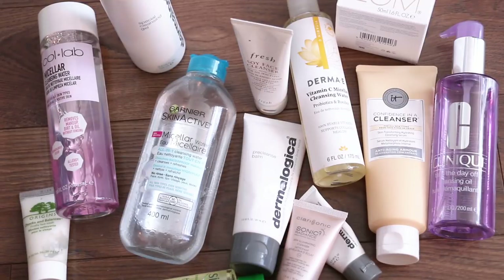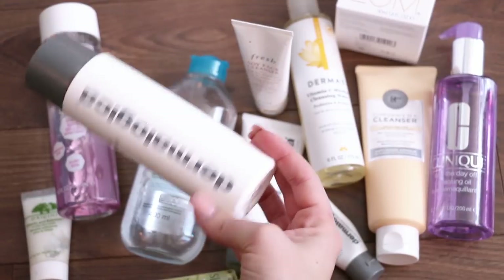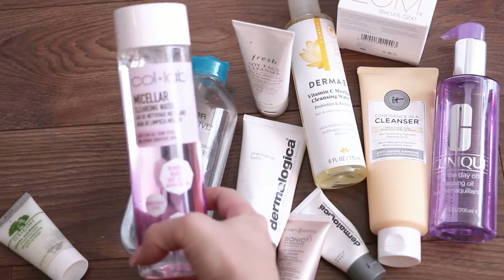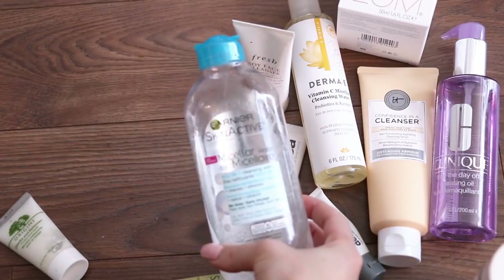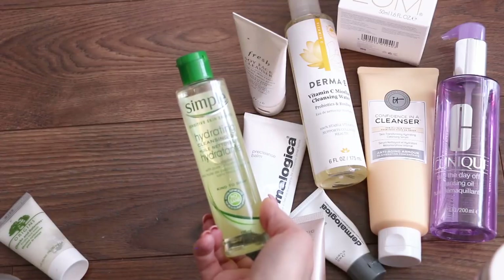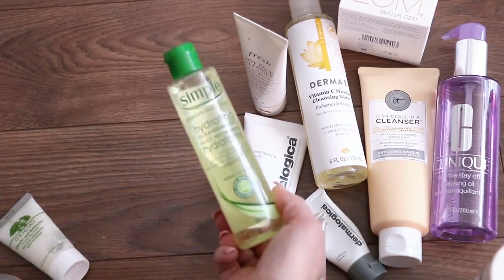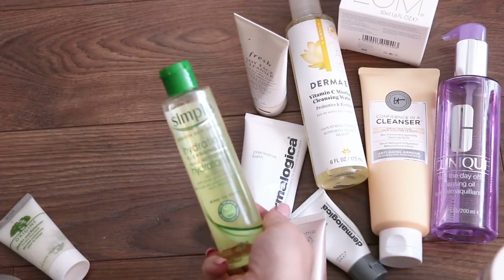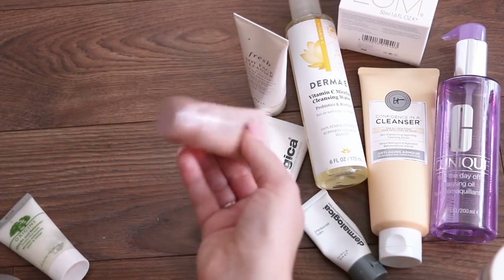Now we're onto cleansers, cleansing waters, makeup removers, and all that stuff. This is the Dermalogica Special Cleansing Gel — it is my favorite. I'm almost out of it but I'm definitely keeping this; I've gone through the whole bottle. It's just a no nonsense cleanser, I love it. This is the Colab Micellar Cleansing Water — I don't really use this, so I think I'm going to give it away. It's full, never been used. My favorite micellar water is the Garnier Blue Bottle — it removes waterproof makeup, so I'm just going to keep this one. I tried the Simple Hydrating Cleansing Oil — I wanted a drugstore cleansing oil but I don't like it. It doesn't really remove waterproof eye makeup well, so I might pass it on to someone in my family who doesn't wear as much eye makeup. This Clarisonic cleanser came with my Clarisonic — I've never used it. I'm going to put it in a giveaway.